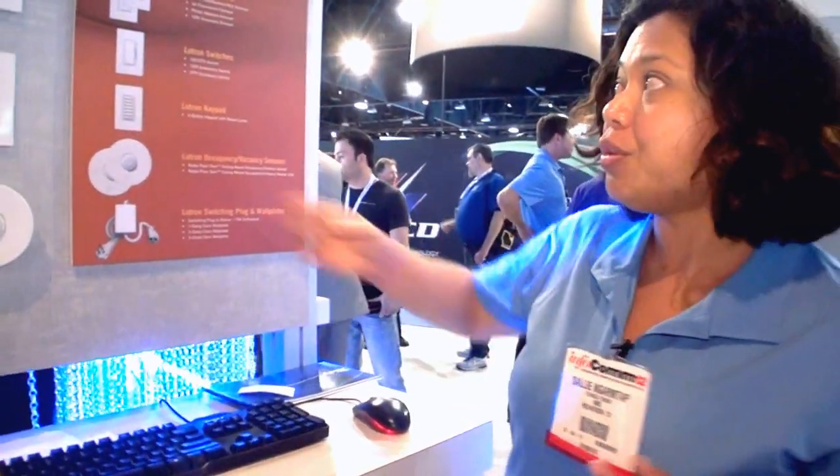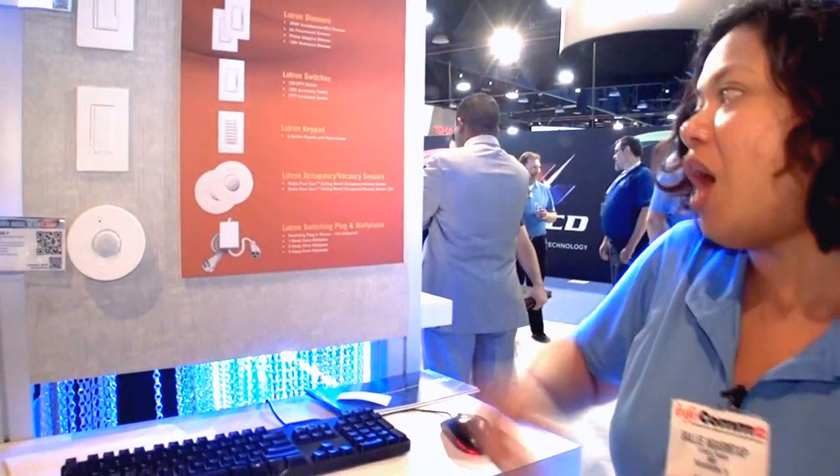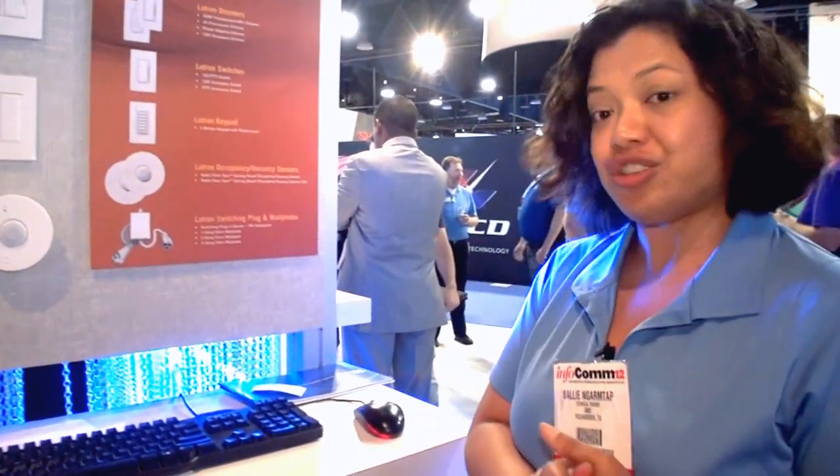The way that you would achieve that control is by including into the rooms various dimmers, switches, keypads, and also occupancy and vacancy sensors.